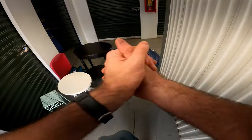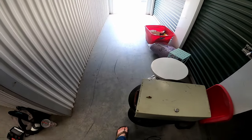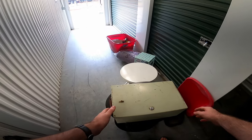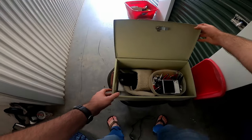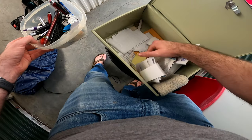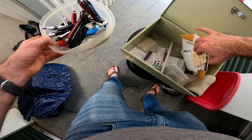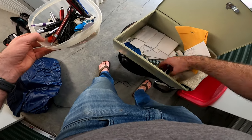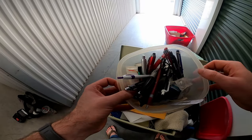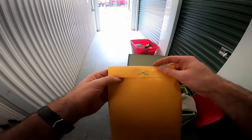Let's see this last thing. Let's hope it's open. It is open. Dang it. This had so much potential. And it's just documents. Darn. Oh well. That's okay. I still cannot complain about this unit.